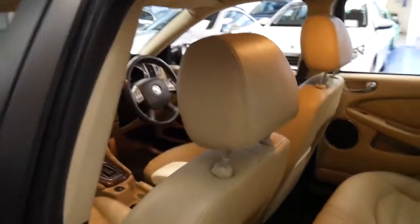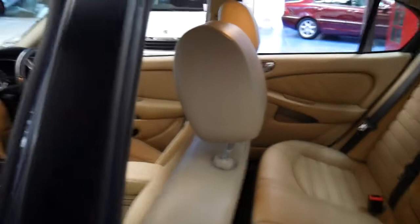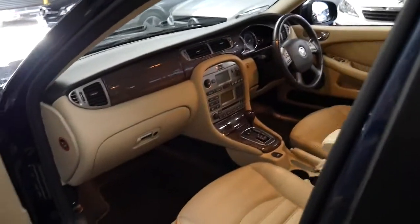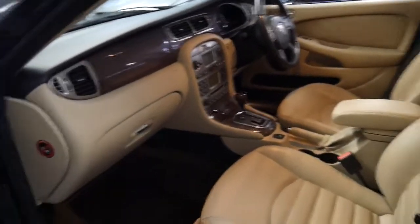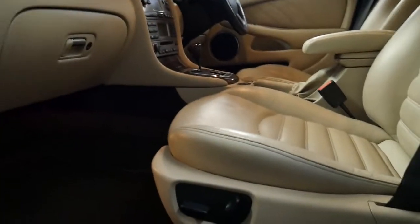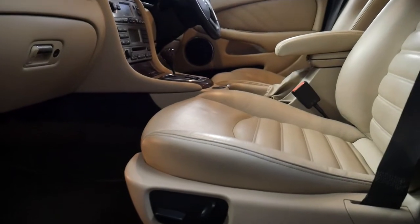Yes, some people say that underneath it is a Ford. I certainly don't think that's a bad thing, especially based on the reputation of these X-Types. They've got a beautiful shape and this is a particularly good colour combination.